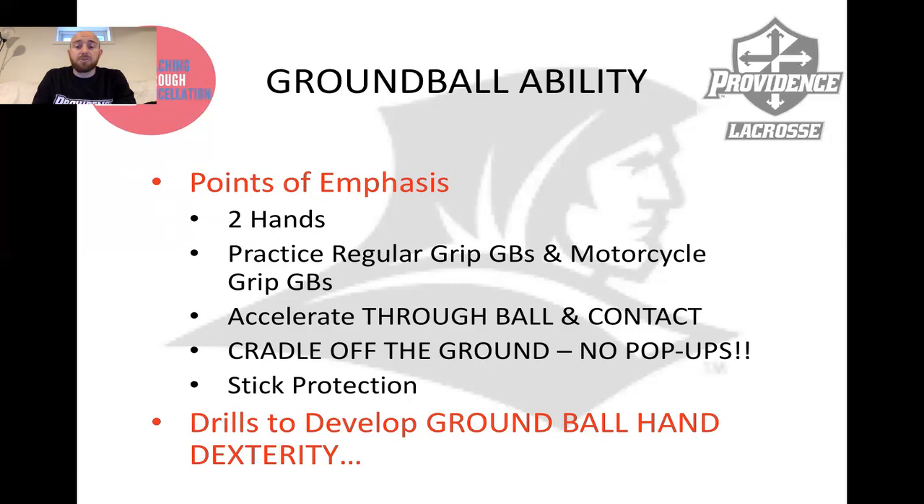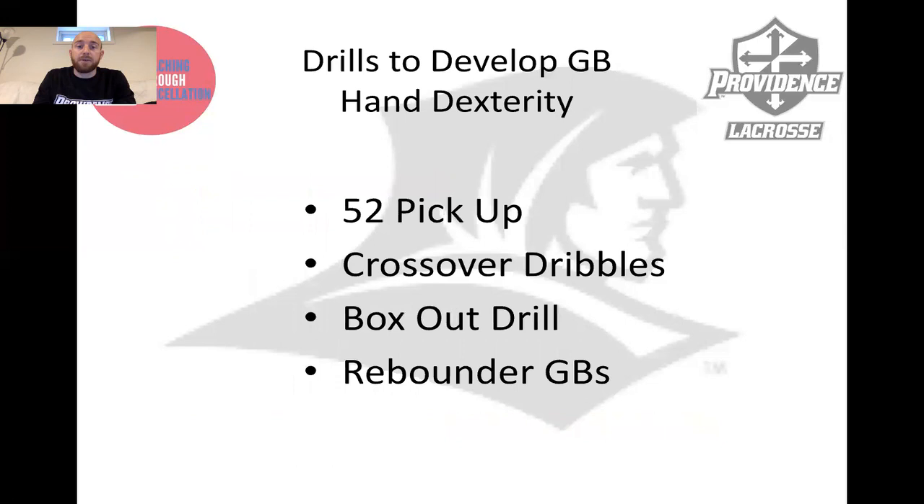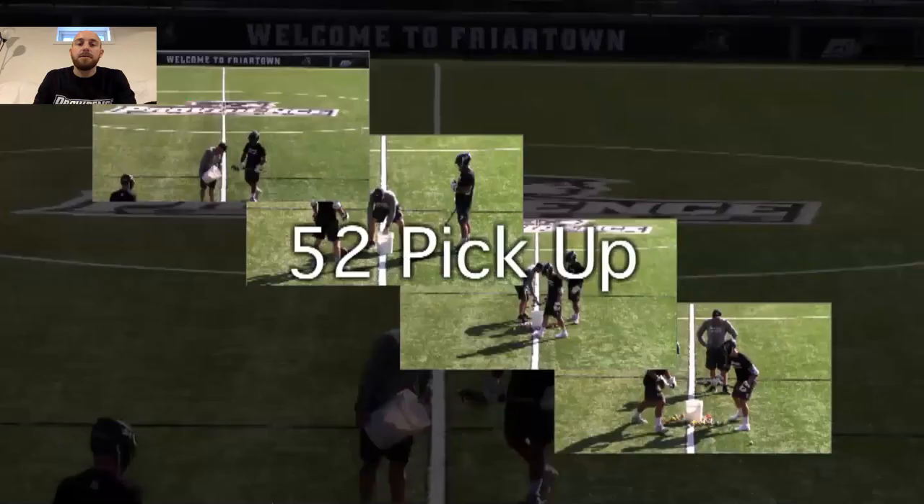So what are some drills to develop ground ball hand dexterity and really develop the skills necessary to be a great ground ball player? These are four of my favorite drills: 52 pickup, crossover dribbles, box-out drill, and rebounder GBs. They really touch on four distinct areas of ground balls that you're going to encounter and need to excel at in the face-off game.